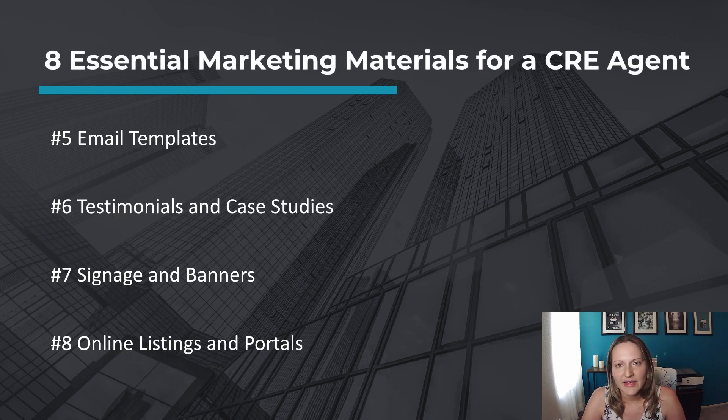Number five, email templates. Develop email templates for different purposes, such as property inquiries, follow-ups, market updates, or newsletters. These templates should be customizable and personalized to maintain the consistency of your communication. You can use MailChimp.com to make this easy and automated.